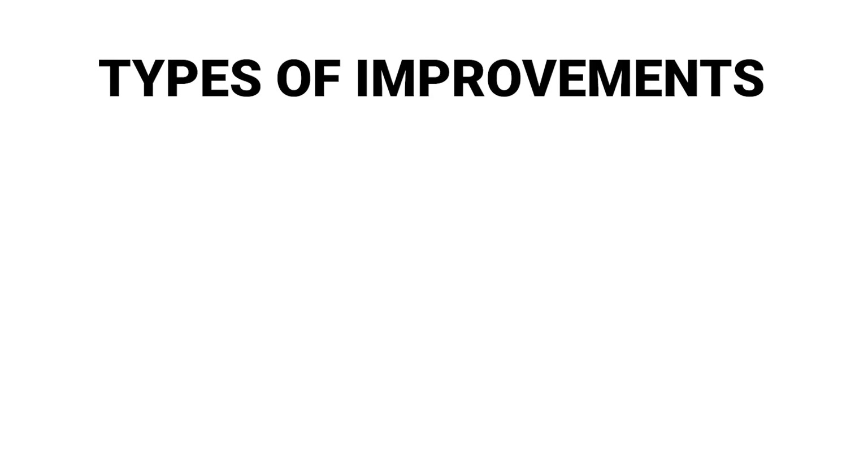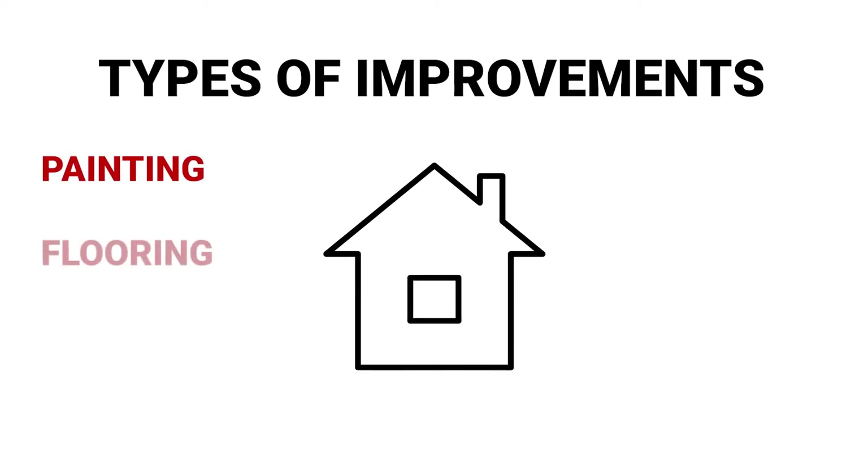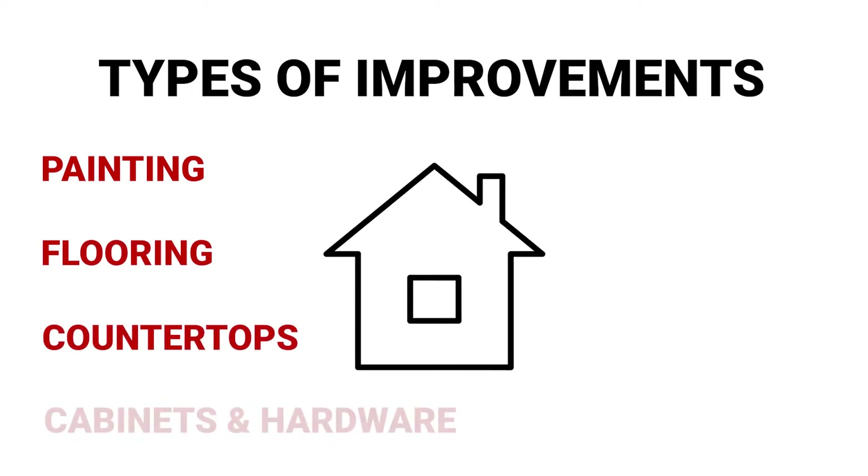The types of improvements we're going to recommend in the Property Prep Program include painting — that's always going to give you the biggest impact — upgrading or replacing flooring, updating countertops, and painting cabinets and replacing them with updated hardware.